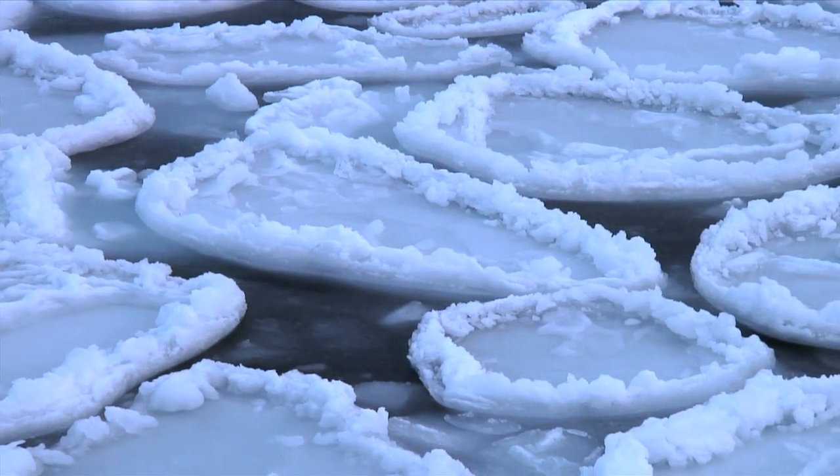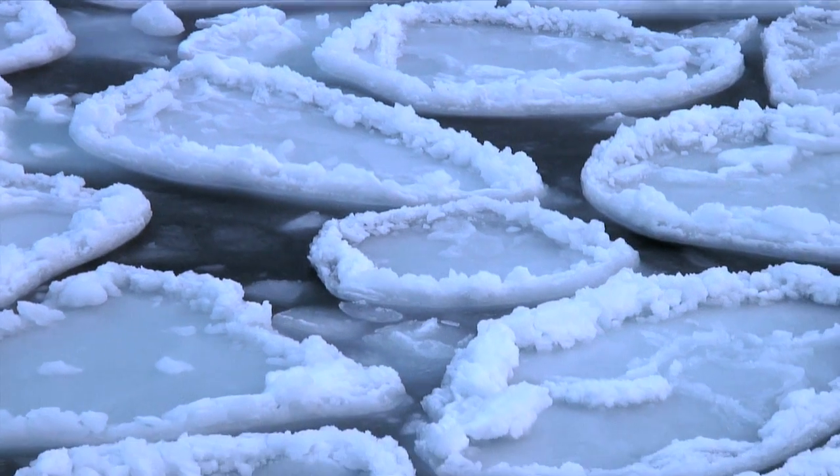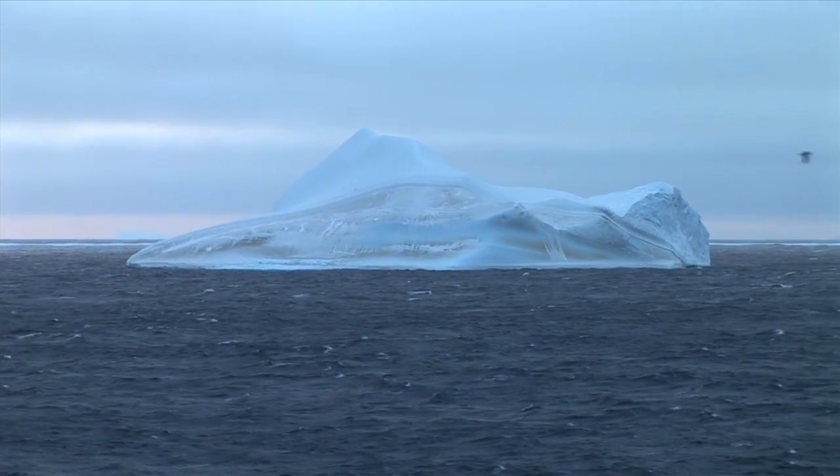Antarctic krill is found in great abundance all around the Antarctic continent. The estimated biomass of Antarctic krill is twice the biomass of the worldwide human population.